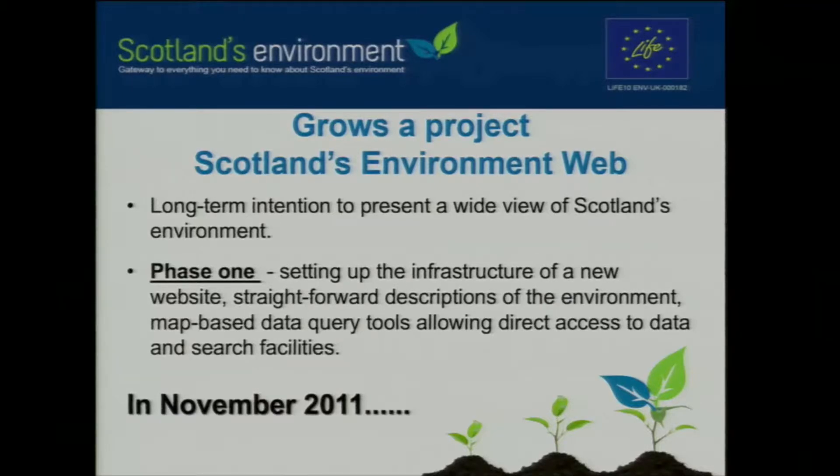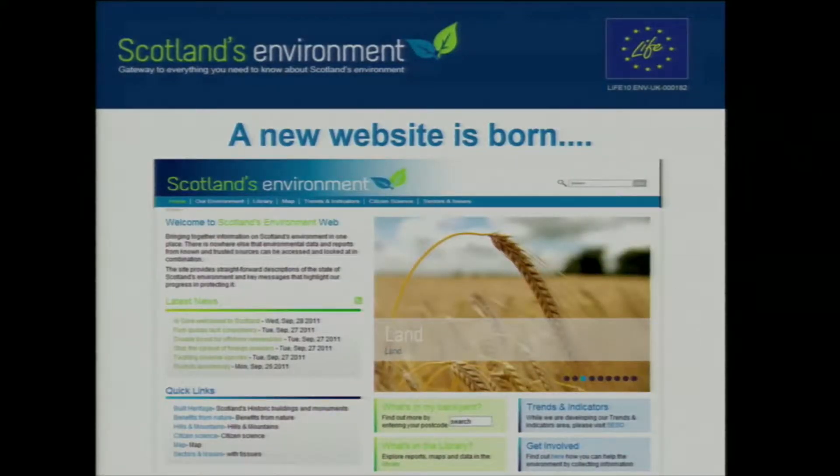Out of the seeds of an idea grew a project, and out came Scotland's Environment Web. Its long-term intention was to present a wide view of Scotland's environment. Phase one was setting up the infrastructure for the website, bringing together descriptions of the environment — it really was the place where we published the 2011 State of Environment Report. In November 2011, a new website was born, marking the start of the Scotland's Environment project going forward. We had around 50 map layers, a search library for documents, and some quick links to other information — a lot of potential, and it created that web space where we could innovate and identify new solutions.